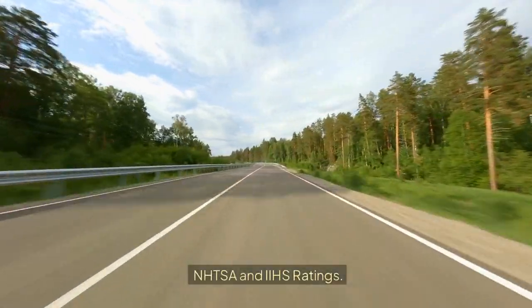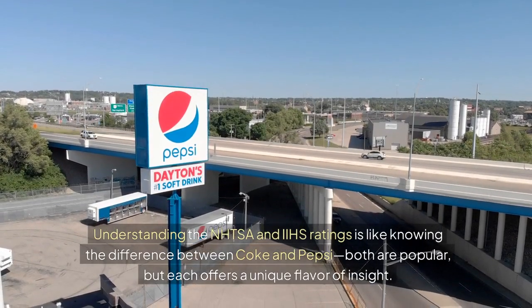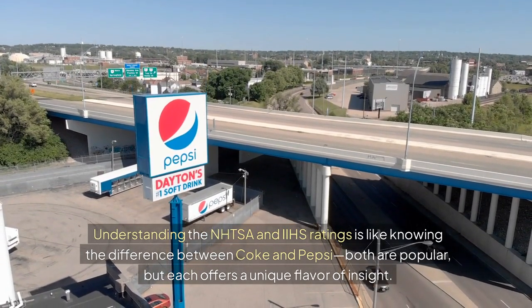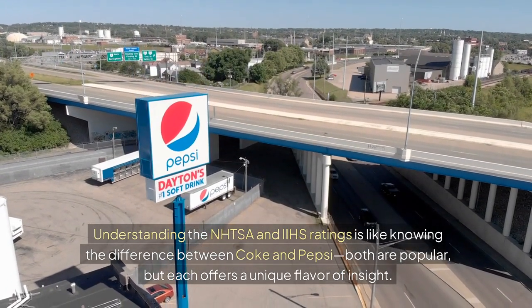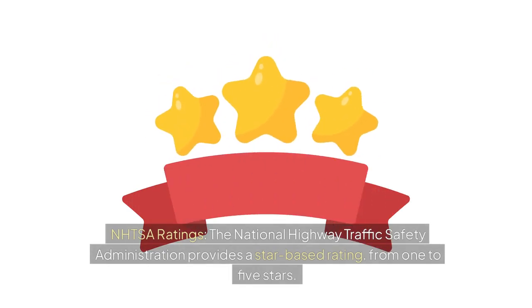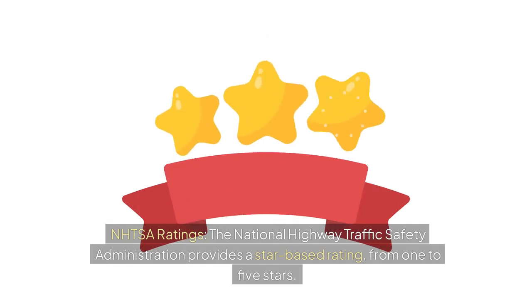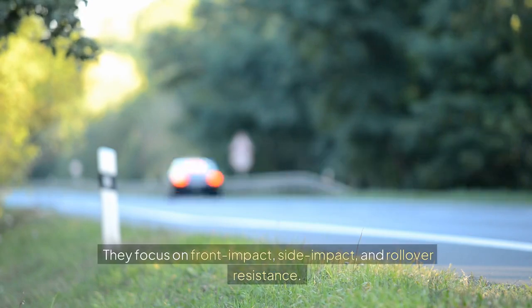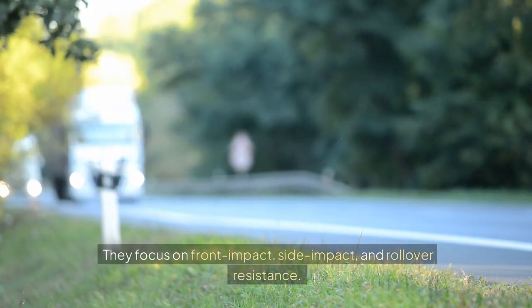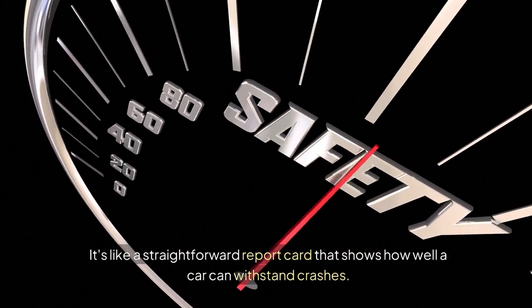NHTSA and IIHS Ratings. Understanding the NHTSA and IIHS ratings is like knowing the difference between Coke and Pepsi — both are popular, but each offers a unique flavor of insight. The National Highway Traffic Safety Administration provides a star-based rating from 1 to 5 stars. They focus on front impact, side impact, and rollover resistance. It's like a straightforward report card that shows how well a car can withstand crashes.